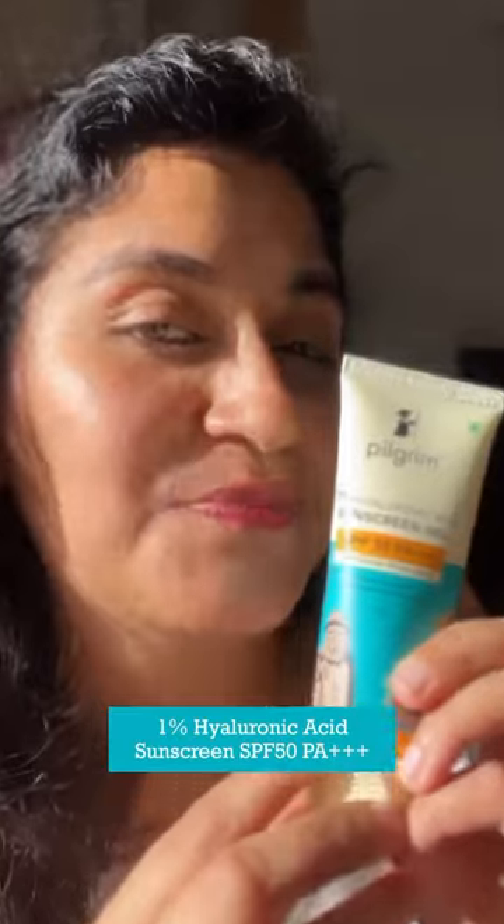If you have a good skin, you have a strong skin, so we don't want to go without sunscreen gel. You need a good sunscreen to protect your skin from UV rays. So for that I am introducing you to the Pilgrim's newly launched 1% Hyaluronic Acid Sunscreen Gel with SPF 50.